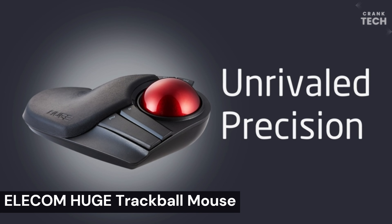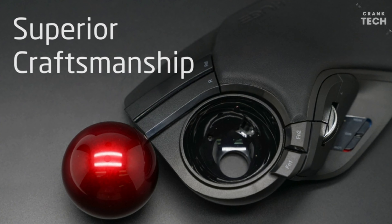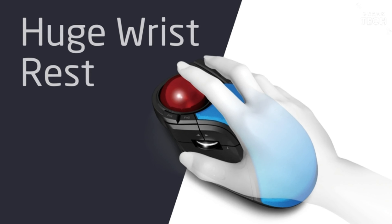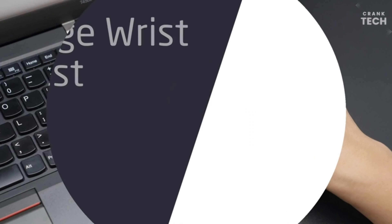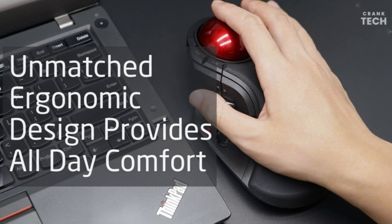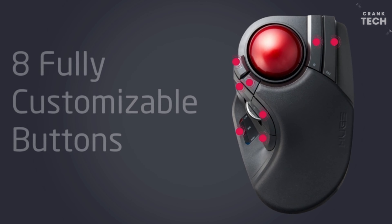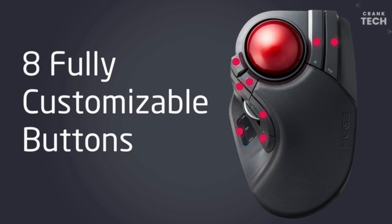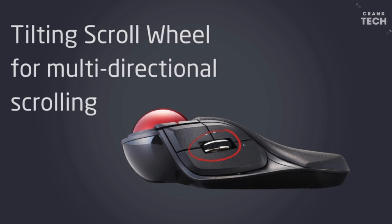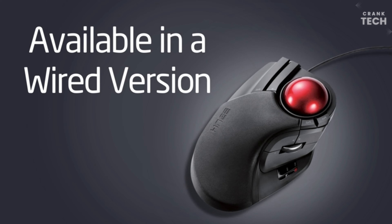Elacom Huge Trackball Mouse. The Elacom Huge Trackball Mouse is a large, ergonomic trackball mouse designed for comfort and precision. It has a large, smooth trackball that is easy to control, and a number of buttons that can be customized to your needs. Features include a large smooth trackball, ergonomic design, multiple programmable buttons, wireless connectivity, and long battery life. It is a good option to consider buying.